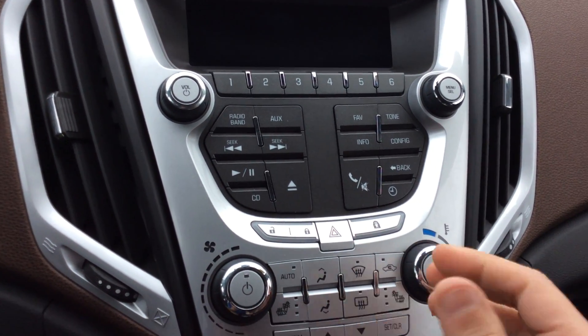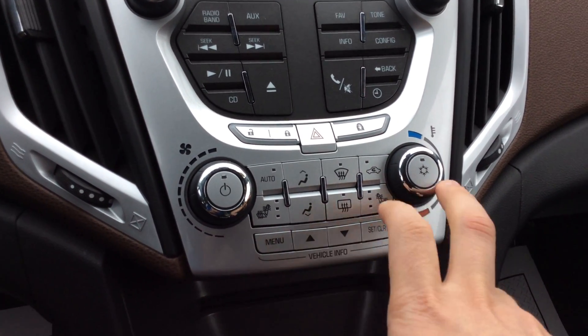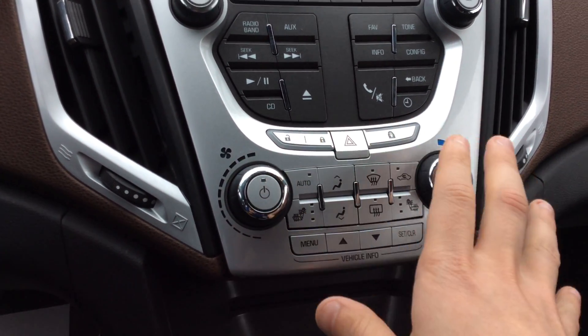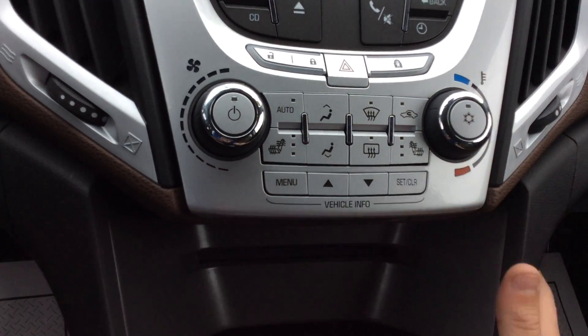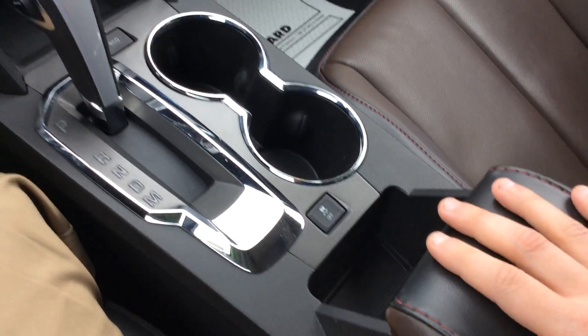We have door locks here — we can lock the back seat doors if we have little ones. Down below: heated seats and climate control, which is fairly easy to use. Moving on down, there's a CD player in this vehicle as well and a bit more storage, and that pretty much covers the center of the vehicle.